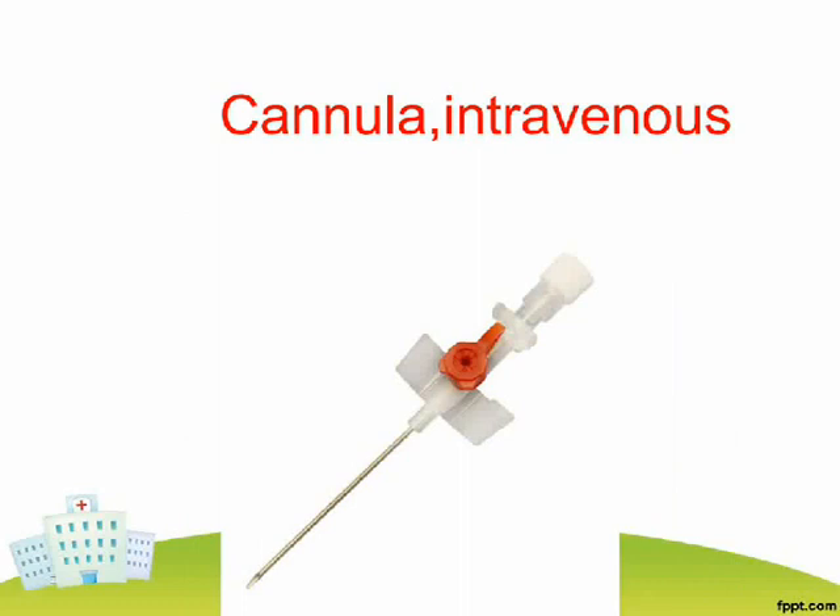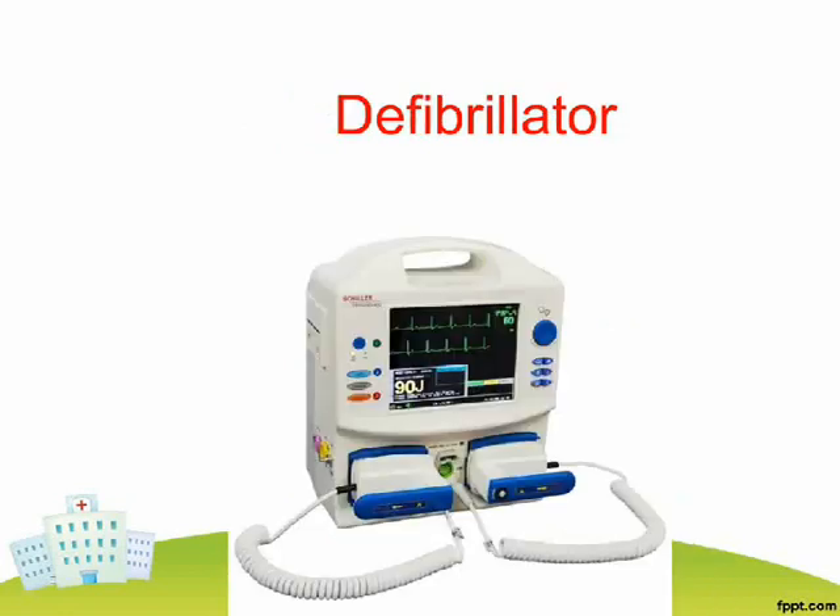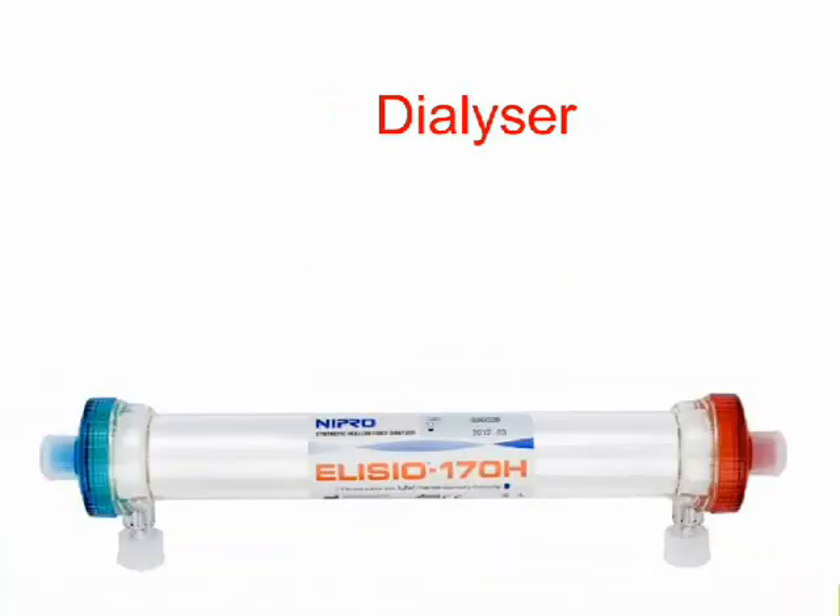Cannula Intravenous. Catheter Foley. Defibrillator. Dialyzer.